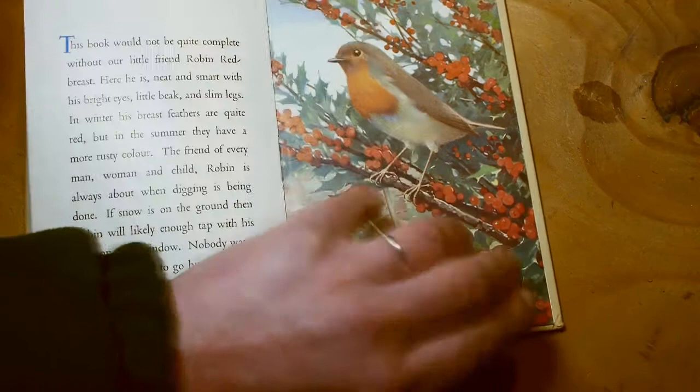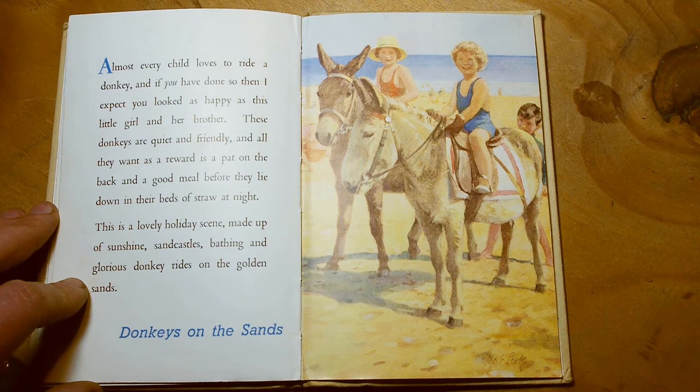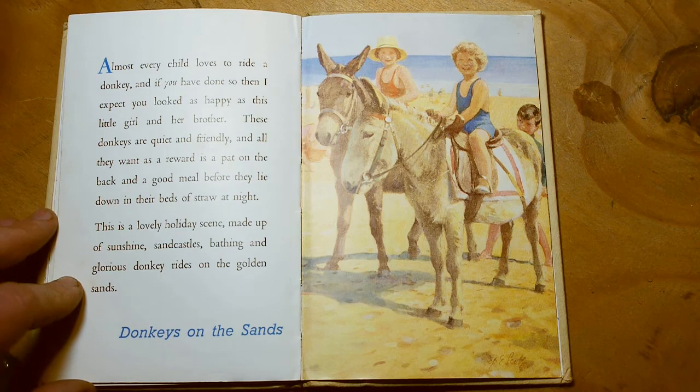Almost every child loves to ride a donkey, and if you have done so then I expect you looked as happy as this little girl and her brother. These donkeys are quiet and friendly, and all they want as a reward is a pat on the back and a good meal before they lie down in their beds of straw at night. This is a lovely holiday scene made up of sunshine, sandcastles, bathing and glorious donkey rides on the golden sands. Donkey on the sands. And that's the end. Thanks for listening.